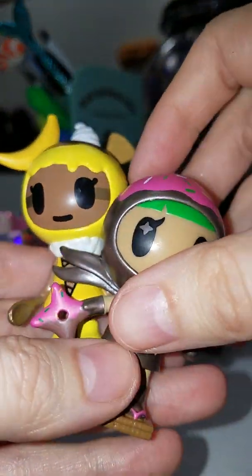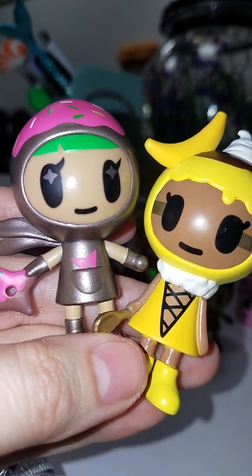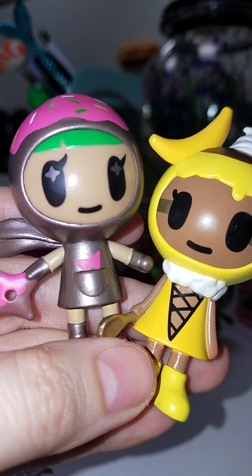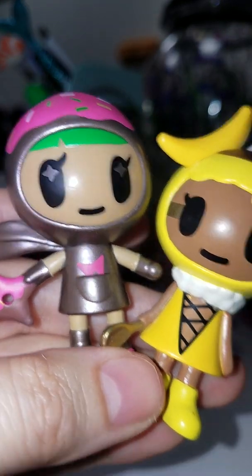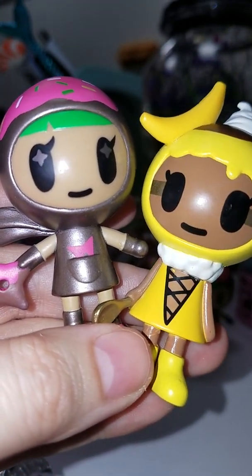Maybe I'll have better luck next time. They're cute but not who I was hoping for. Thank you guys for watching — do you guys have any of these, have you seen these yourselves? Thanks for watching, hope you guys have a good day and see you next time!